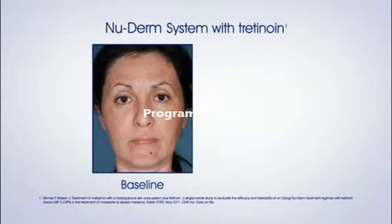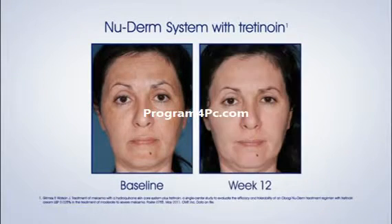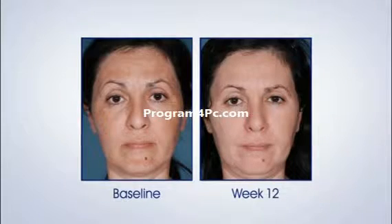Watch the transformation of these Obagi patients who've seen amazing results with the NuDerm System with Tretinoin in just 12 weeks, and see for yourself why it's the number one prescription-strength physician-dispensed skin care system available.